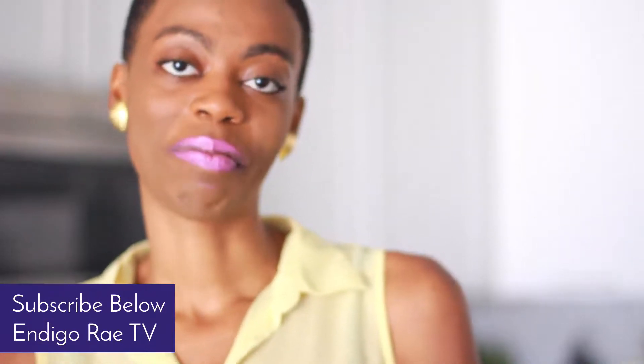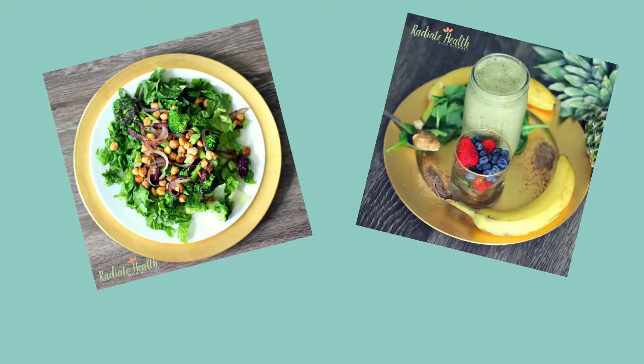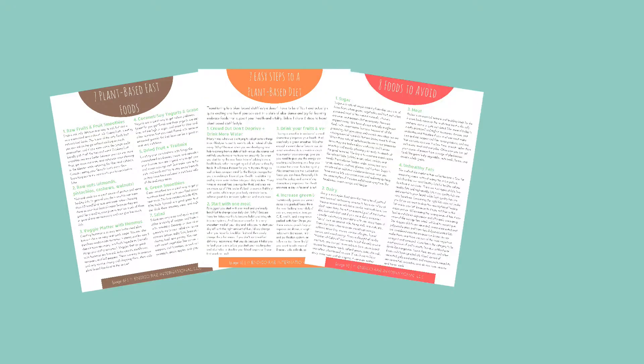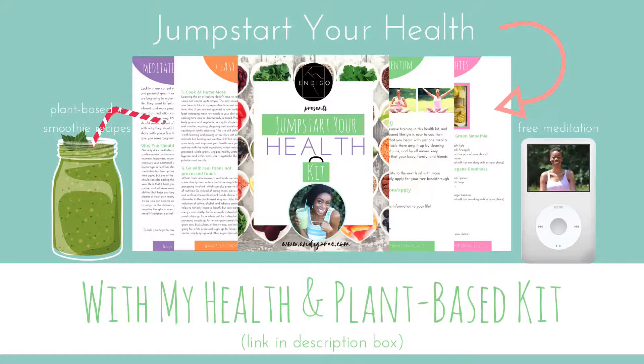See you guys next time. Peace. If you're ready to take back control over your health, go ahead and click the link in the description box below to grab your kit today.